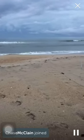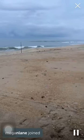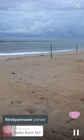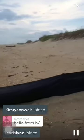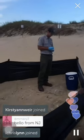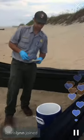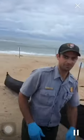Good morning and welcome to Cape Hatteras National Seashore. This morning we are going to take a look at a sea turtle nest excavation with one of our wildlife biologists. So what we have for you today is a loggerhead sea turtle nest excavation.